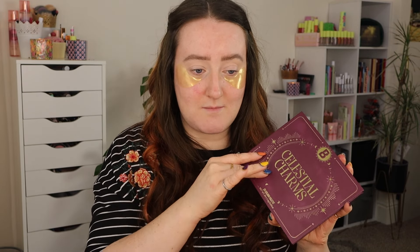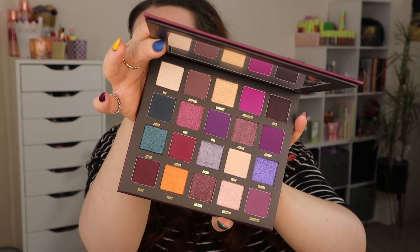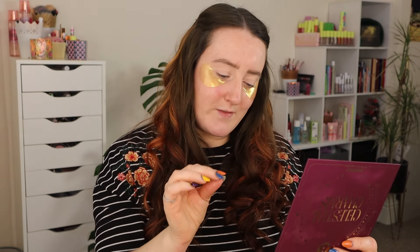I have been wanting an eyeshadow palette like this from Beauty Bay for the longest time — with these jewel tones, the deeper rich tones. And when I tell you, as soon as they started sneak peeking this, I was like I know that this is going to be my new favourite Beauty Bay eyeshadow palette. I've been asking the universe for this colour story from Beauty Bay for the longest time. Look at it — I am so excited to dive into swatching this.